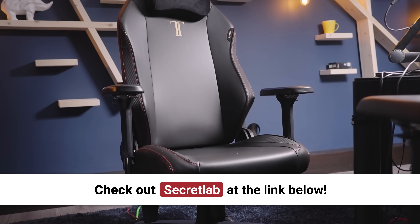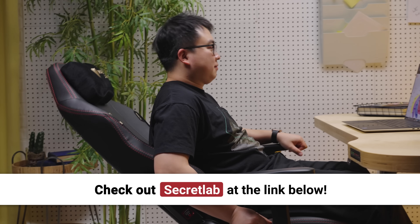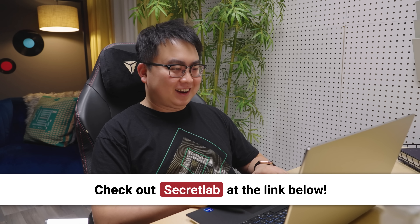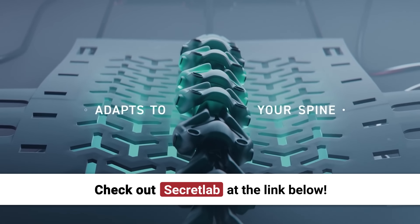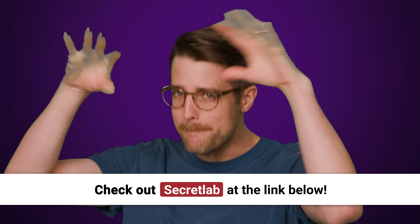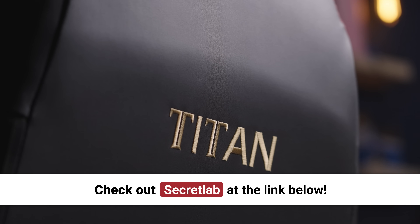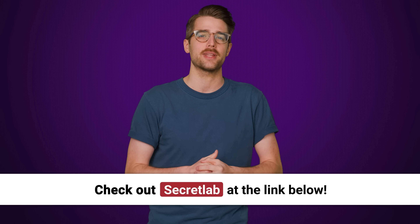We'll tell you why right after we thank Secret Lab for sponsoring this video. Secret Lab chairs are engineered to keep you incredibly comfortable for long hours at work and play. Their Titan Evo 2022 chair keeps you feeling comfortable for longer hours, with four-way lumbar support, an ultra-comfortable line of different seat materials, and more. All chairs come with up to a five-year extended warranty and a 49-day return policy, so head to the link in the description and check out Secret Lab today.